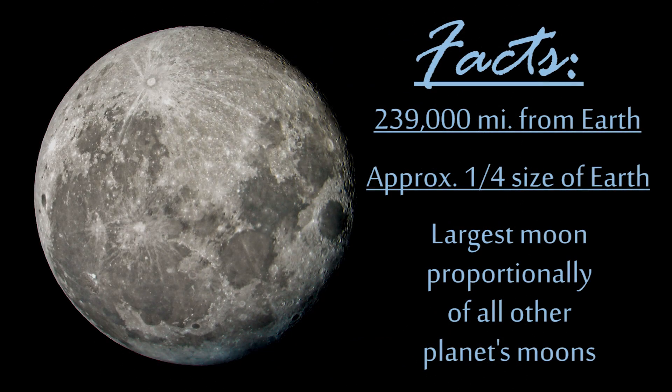The moon is on average 239,000 miles from Earth. It's just over a quarter the size of the Earth, and compared to its host planet, it is the largest proportionally of all the other moons in the solar system.